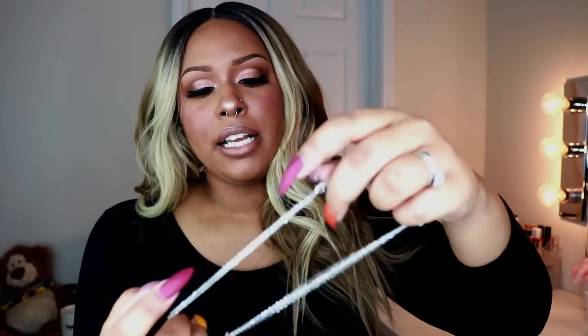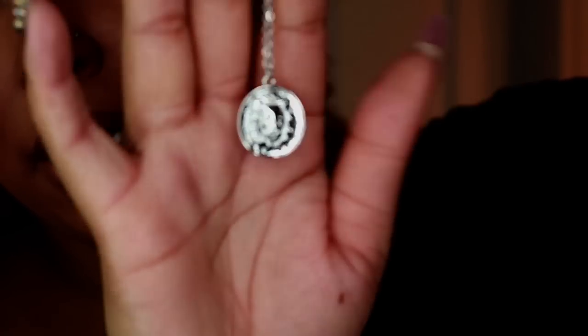I got another necklace — this one is silver. I wear more gold but I realized you want versatility with accessories. I got another multi-chain necklace; this one has a little lion on it, and that just wakes up a plain top. I wear a lot of basics and accessories can really wake up a look.